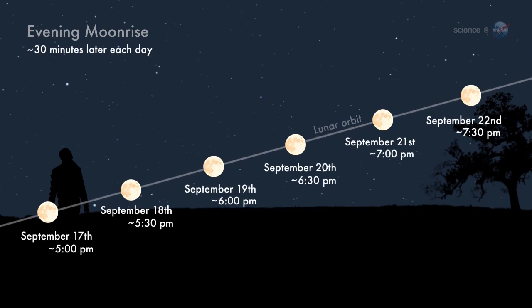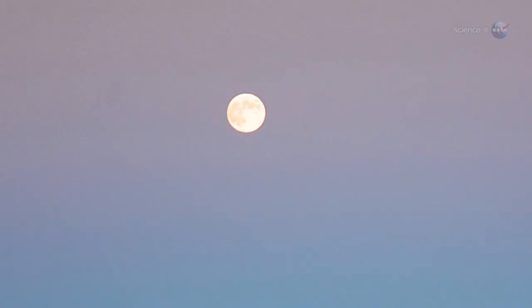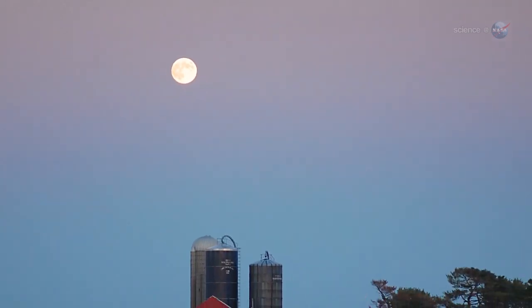The reason is, at the beginning of autumn, the moon's orbital path makes a narrow angle with the evening horizon. To a non-astronomer, that might sound like celestial trivia, but to sky watchers, it makes a huge difference.